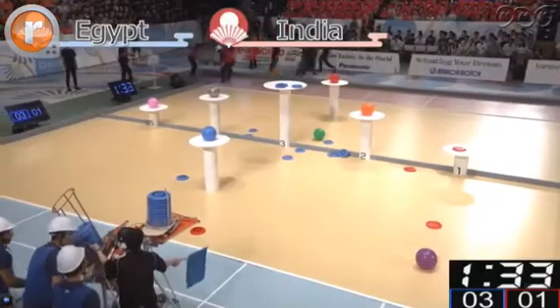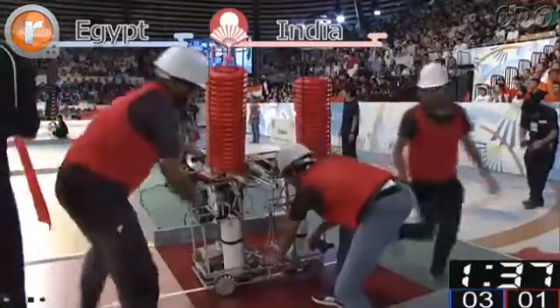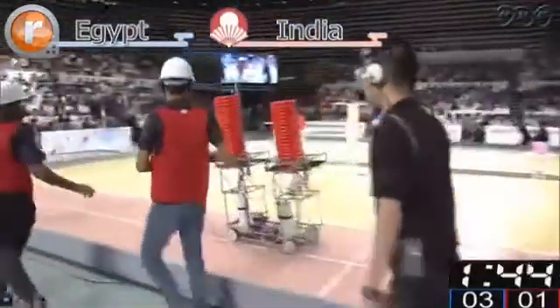Team India taking their robot back into the starting zone. Looks like they had some problems again. Back out into the throwing area.